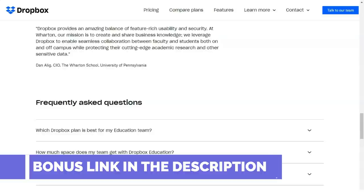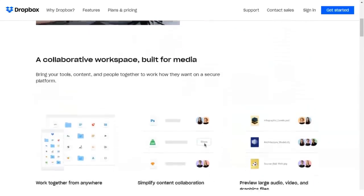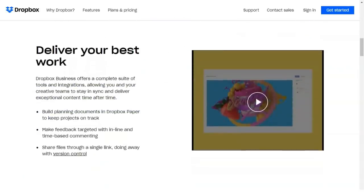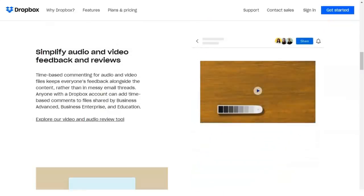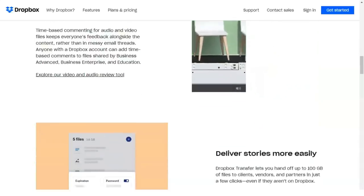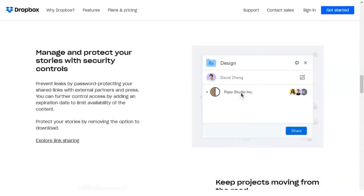OneDrive, iCloud, and Google Drive blend with the operating system even more tightly. One huge perk to using Dropbox is that it integrates with practically every other app and web service out there. If you have a mobile email client that integrates with cloud storage, Dropbox is almost definitely going to be among them. Dropbox is also a supported app on IFTTT and Zapier, so compatibility with other services is rarely a problem.